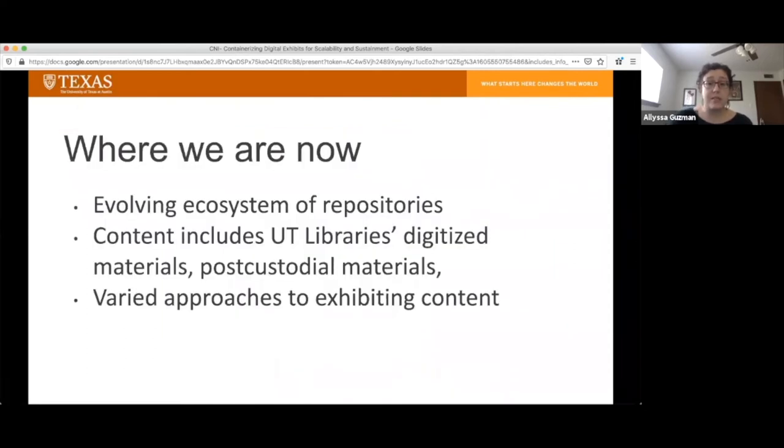Since 2017, we have established a digital asset management system, and alongside that DAMS, we have a series of other repositories, and our digitized content continues to grow. We have things that are digitized in-house at UT Libraries, we have post-custodial materials, as well as collections that have been contributed by UT scholars.